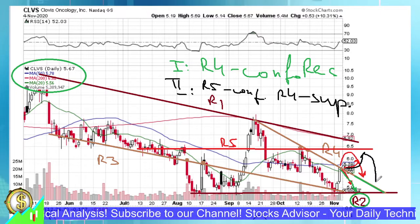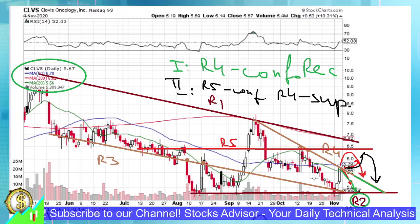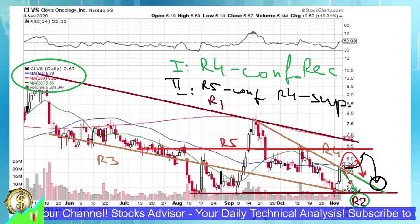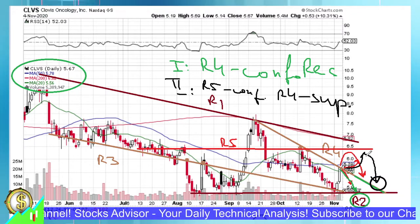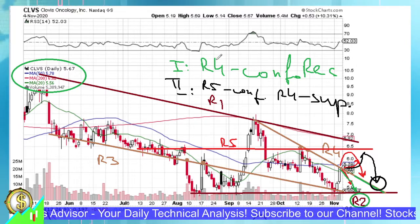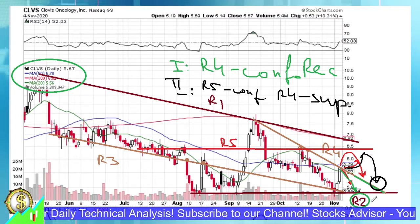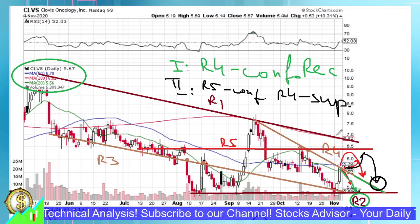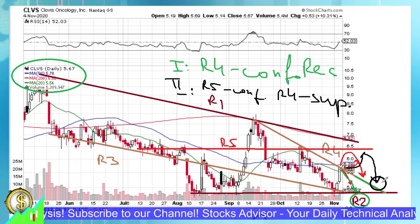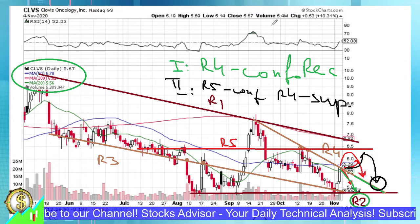If this action takes place, the entry is expected at the R4 line. These two trends need to be kept in mind — tomorrow will bring confirmation of one or another, and then we'll know how to play. In the first case, if R4 works as resistance and we go all the way down to R2, then the green circle is the first entry point. If we pierce upward and R5 works as resistance and we then decline, the entry point would be in the vicinity of R4.